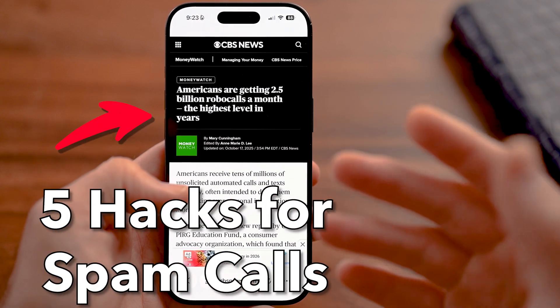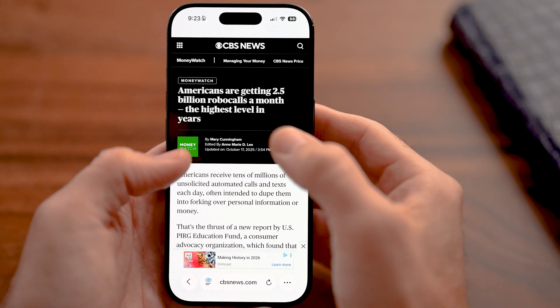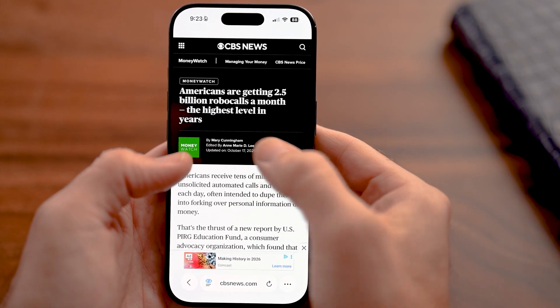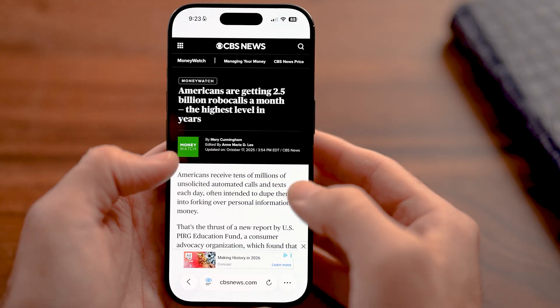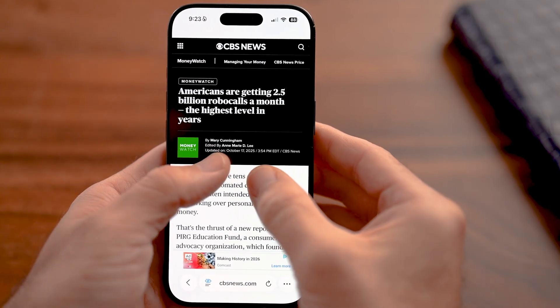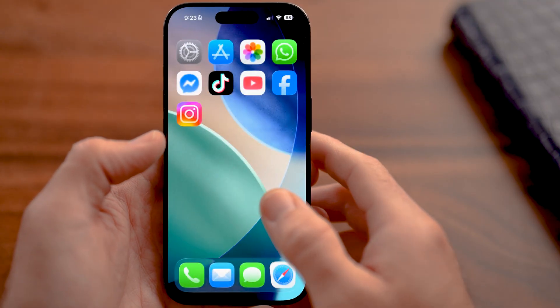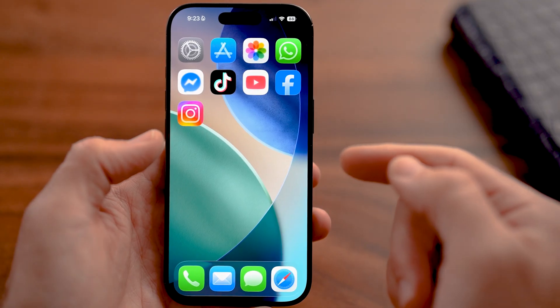Your five hacks to stop spam calls on your iPhone. This article by CBS News shows Americans are getting 2.5 billion robocalls a month, the highest level in years. This was only just published in October of 2025, so you'll be able to see there's tons of spam calls.